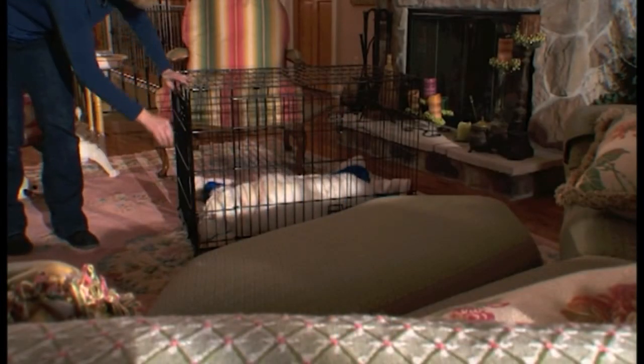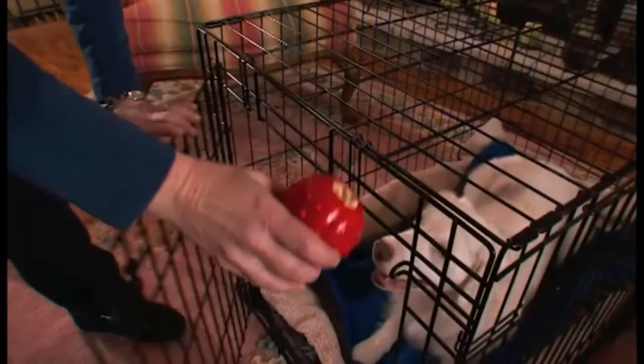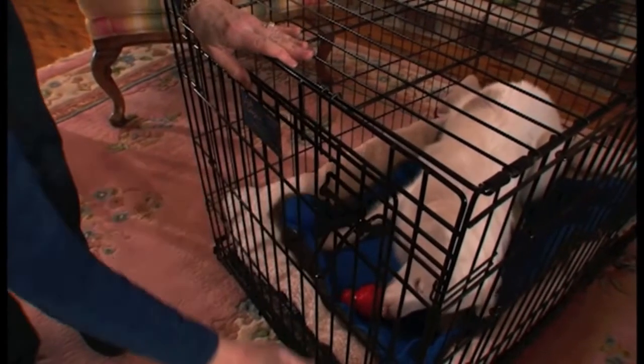You want to gradually work your puppy up to staying in the crate for longer and longer periods of time. You can try giving him a safe food-stuffed toy, like this one that Nylabone makes, to keep him busy.